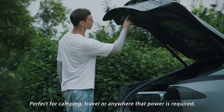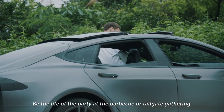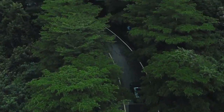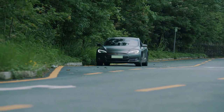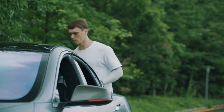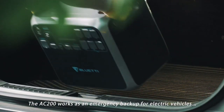Perfect for camping, travel, or anywhere power is required. Be the life of the party at the barbecue or tailgate gathering. Low battery? Relax — you have the Bluetti power station.